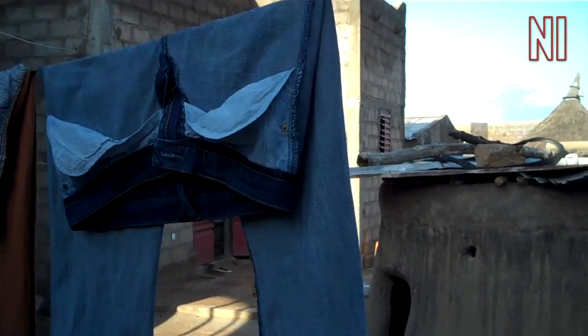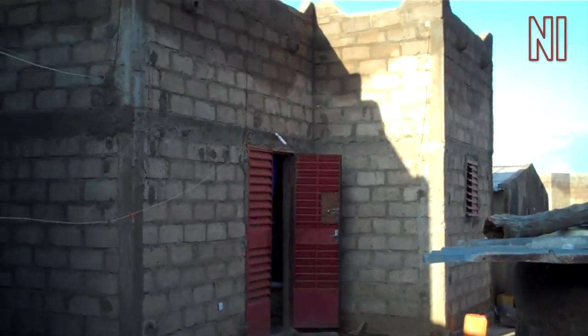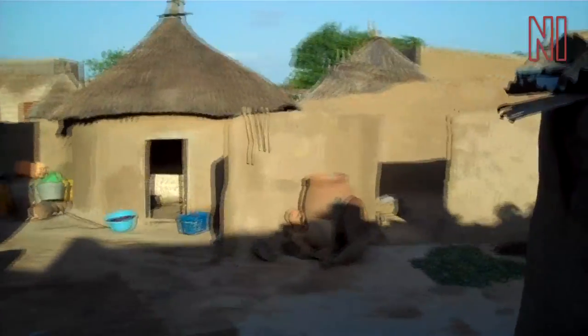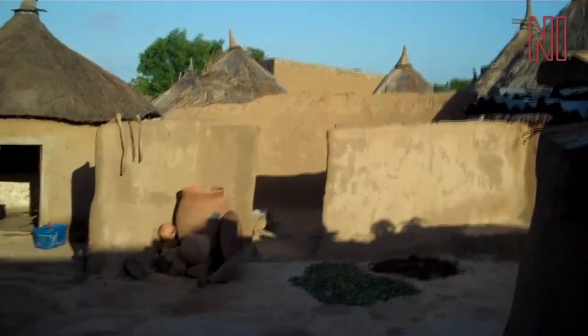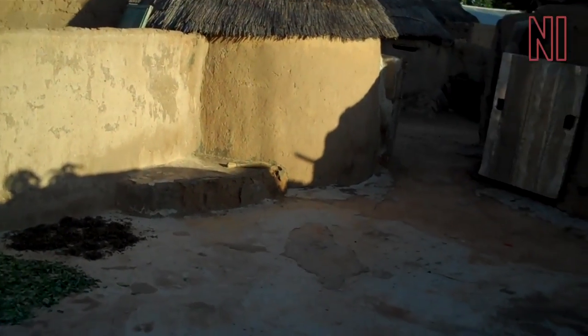Beside that is the house of Isa's other wife, Setu, and there's her kitchen and her courtyard. We're now going out again through the door we came in.